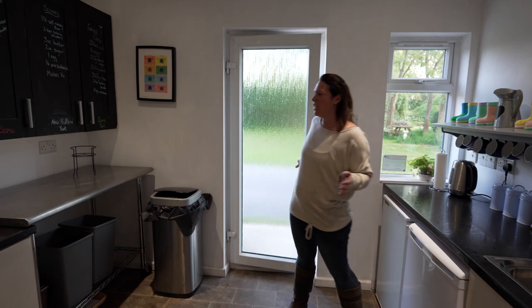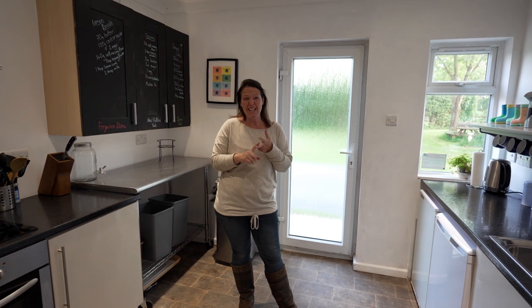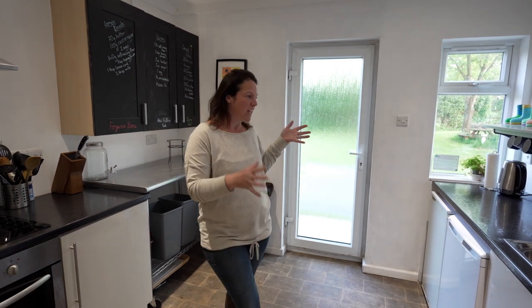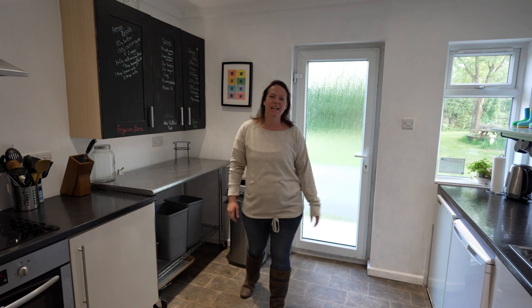So here we are in the communal kitchen. This kitchen is for the whole of the glamping site, but it mainly serves New Holland Dome, Ferguson Dome, and Deer Dome. They've got their own fridges, there's an oven, toaster, kettle, sink, and microwave — so everything you could need to cook a meal is all in here. Those three domes have got their own cupboards as well, just to store some of their stuff.